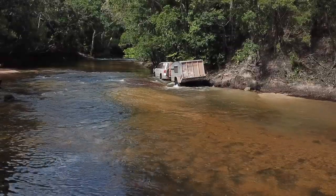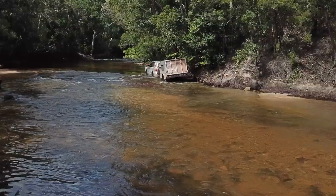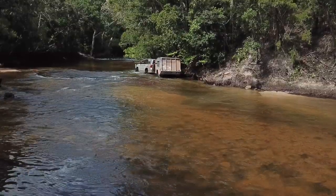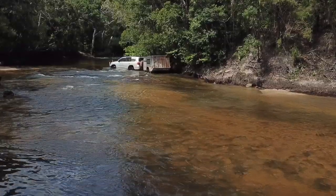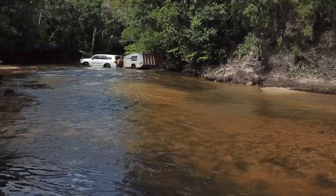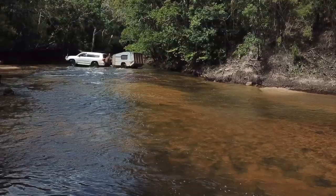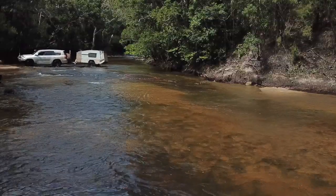The next crossing at Cockatoo Creek looked quite difficult and wide, but with a solid rock base it was just a matter of taking the correct line. This turned out to be straight up alongside the creek bank for about 50 metres, then across the creek to the exit. Unfortunately our travelling companions sliced open a tyre on this crossing after hitting a sharp submerged rock.